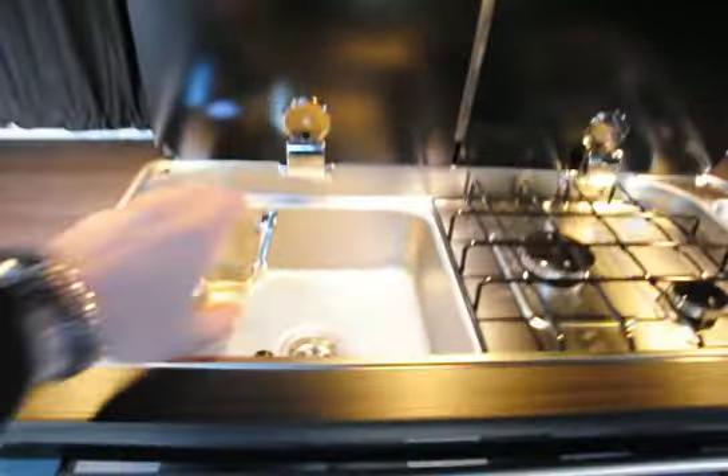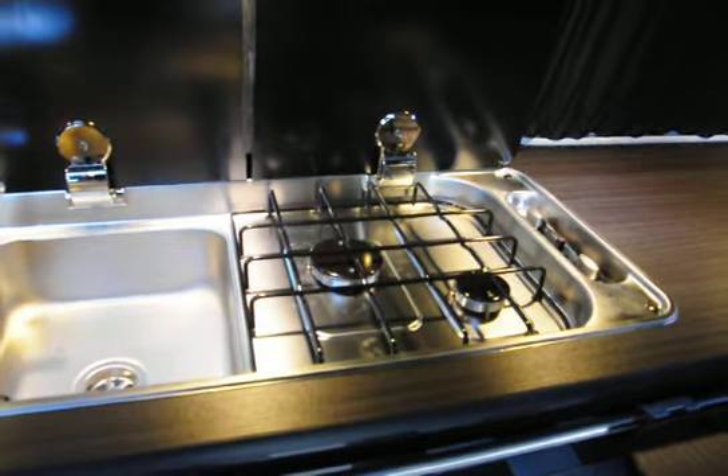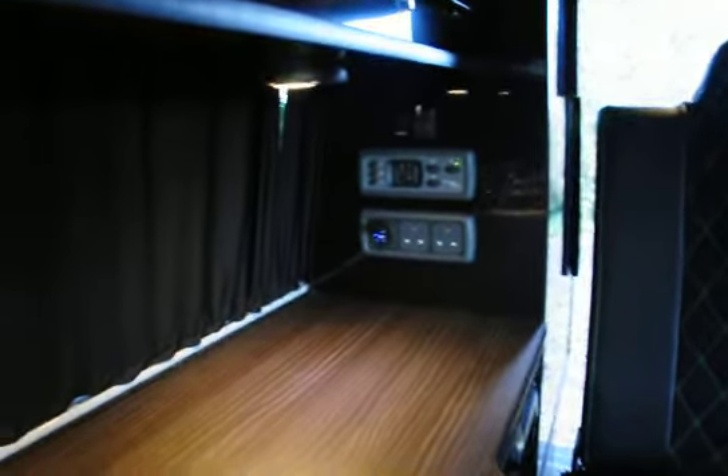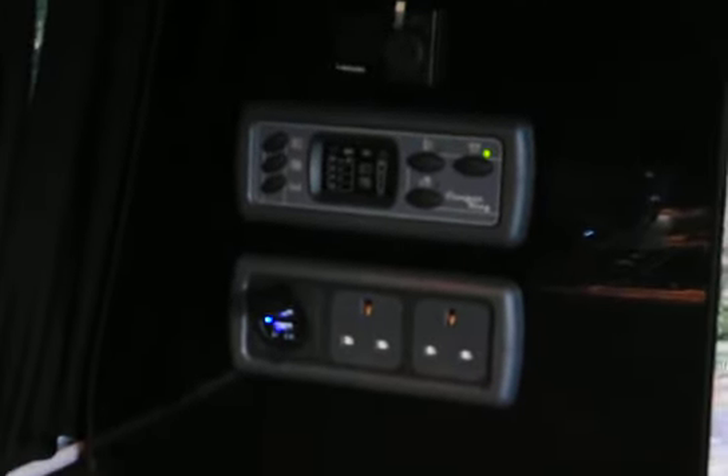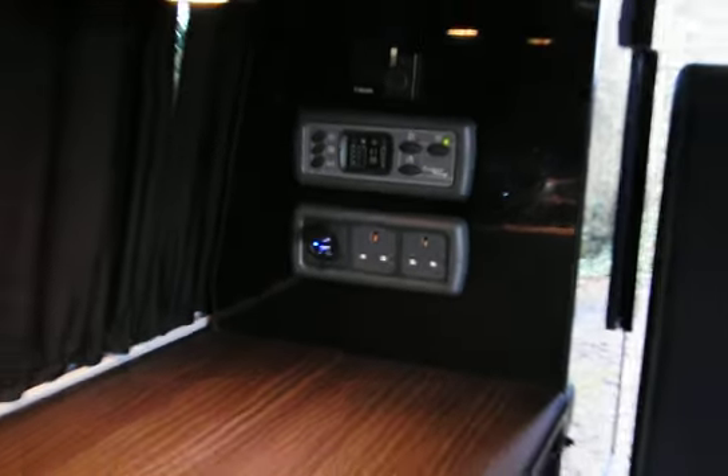There's a sink with 20 litre cold water storage, a two burner grill hob, and a full control panel with power management and Robusto heater controls. USB and 240V plug sockets, and level indicators are also included.